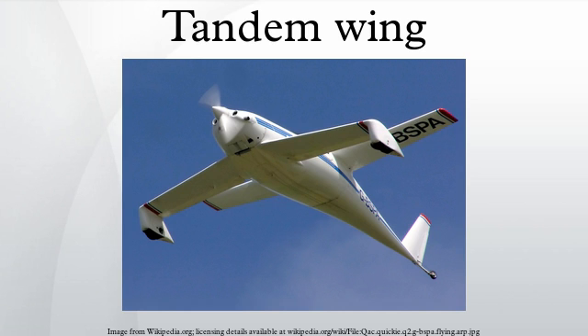The Rutan VariEze (1978), Viking Dragonfly (1980), Scaled Composites ATTT (1986), and Scaled Composites Proteus (1998) represent later tandem wing designs.